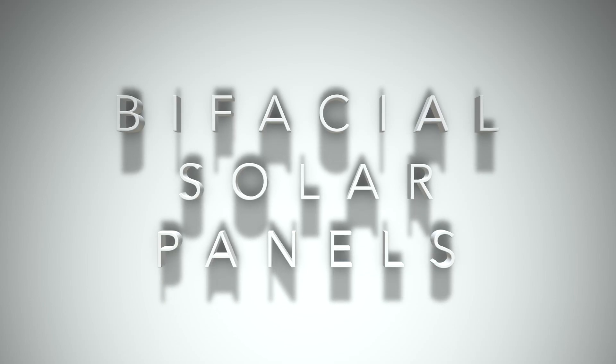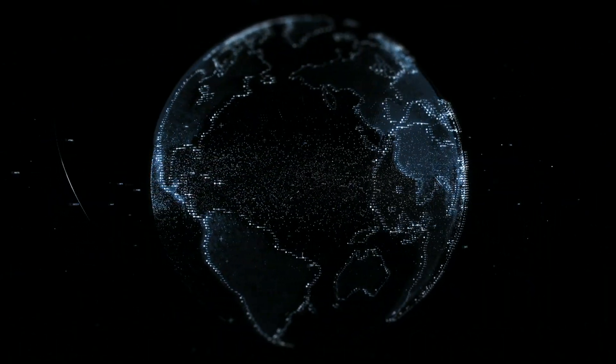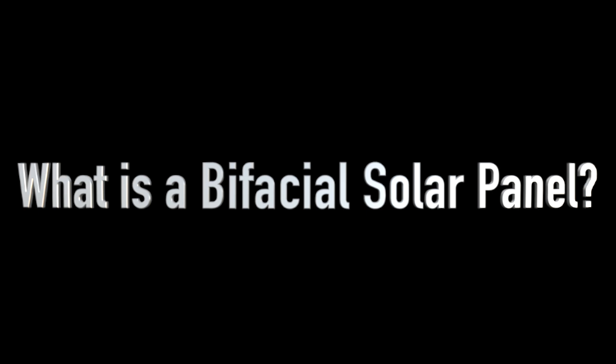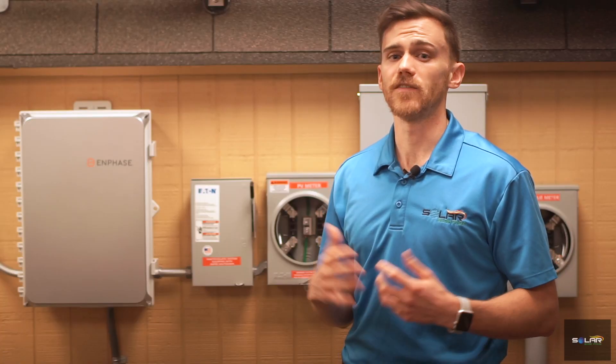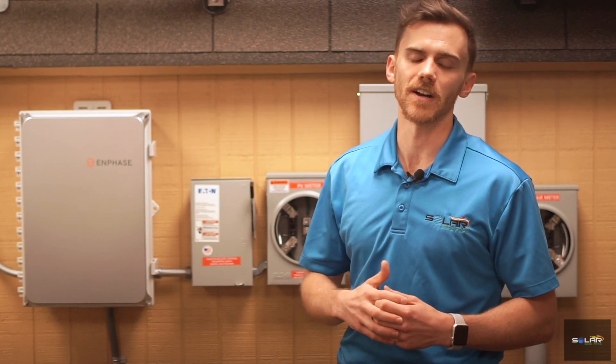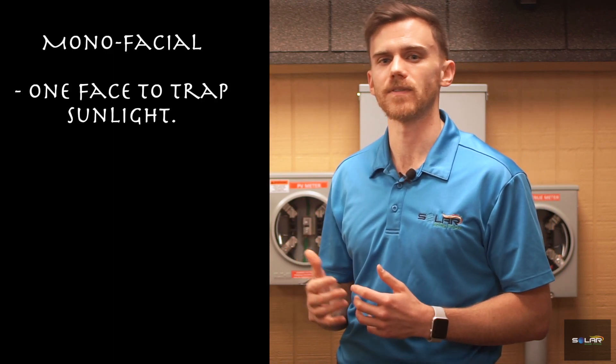Bifacial solar panels. One of the most exciting aspects of working in the solar industry is the rapid rate at which technology develops, improving the utility of solar panels and reducing their costs for homeowners. One of the most interesting newer technologies on the market is bifacial solar panels. So let's take a quick look at this type of solar panel and how they can help San Antonio and its surrounding areas. What is a bifacial solar panel? If you've broken down the name, you may already have a good idea of the big features of these panels. Most panels are monofacial,